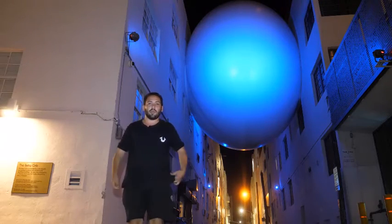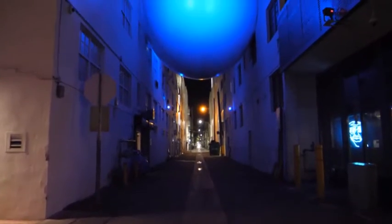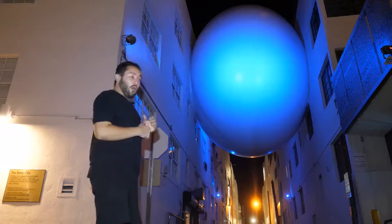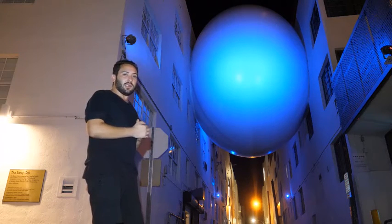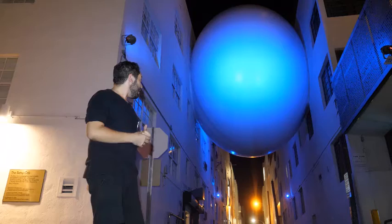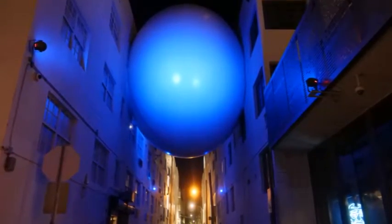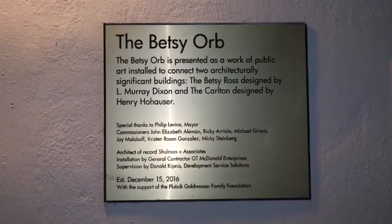Here we are actually at the installation. You can see it right over here. It's called the Betsy Orb — an art installation that's a ball wedged between two iconic hotels in South Beach, the Betsy Hotel and the Clinton Hotel. It's presented as a work of public art installed to connect two architecturally significant buildings.